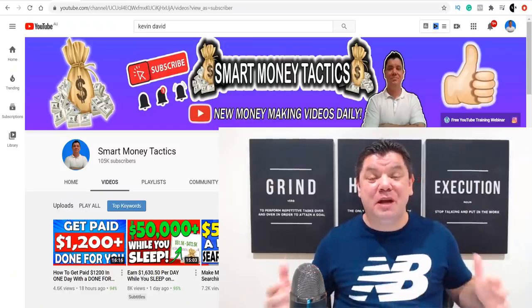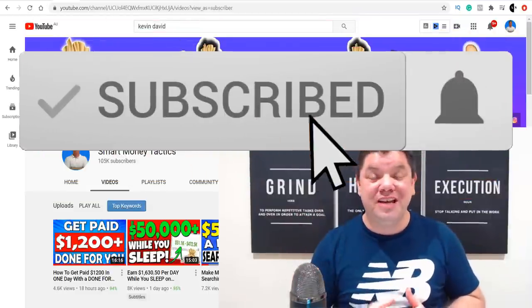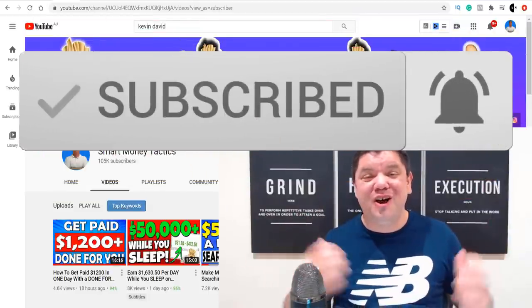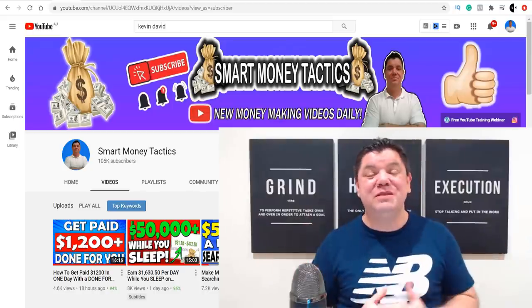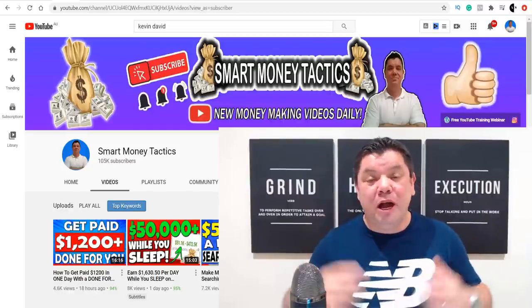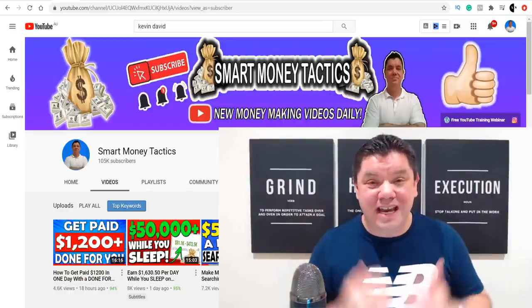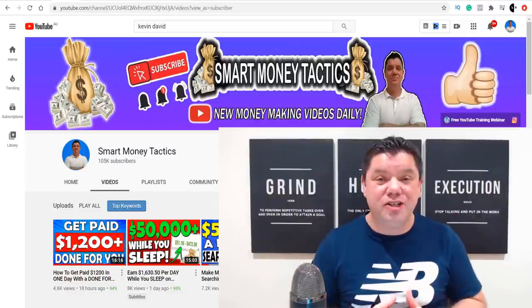Now the first step on how you're going to make money with ClickBank is to go down to the bottom and hit that subscribe button and turn on all notifications. I'm only joking, guys, but if you want to get notified every time I post a brand new video, make sure you subscribe to the channel for all the latest affiliate marketing and make money online tips, because I come out with videos every single day.